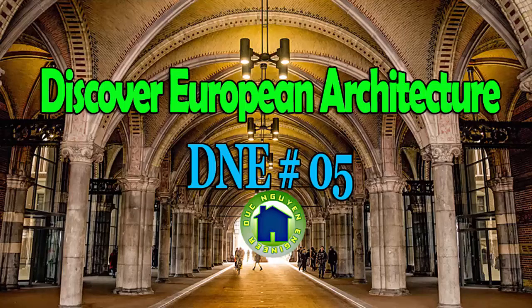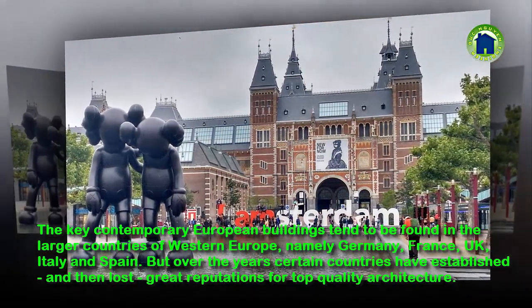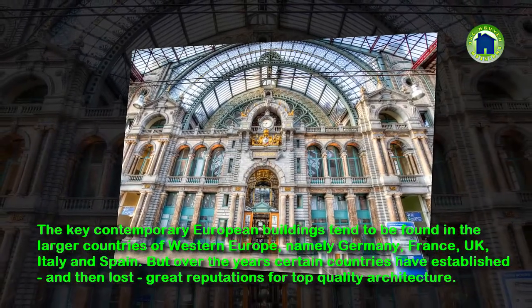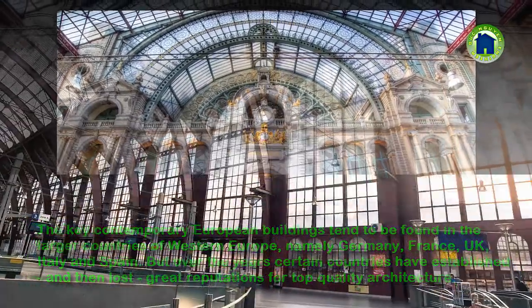Discover European Architecture. The key contemporary European buildings tend to be found in the larger countries of Western Europe, namely Germany, France, UK, Italy and Spain. But over the years certain countries have established and then lost great reputations for top quality architecture.